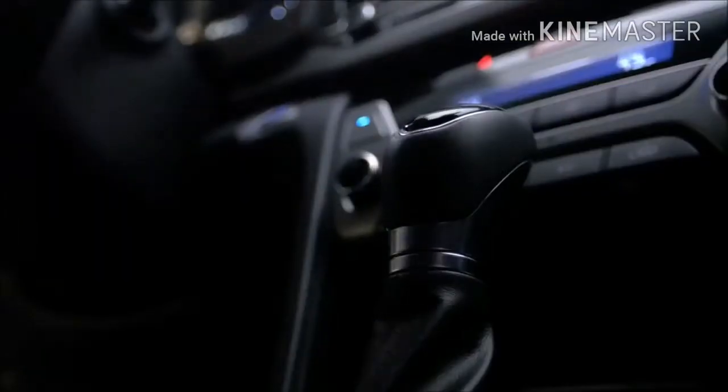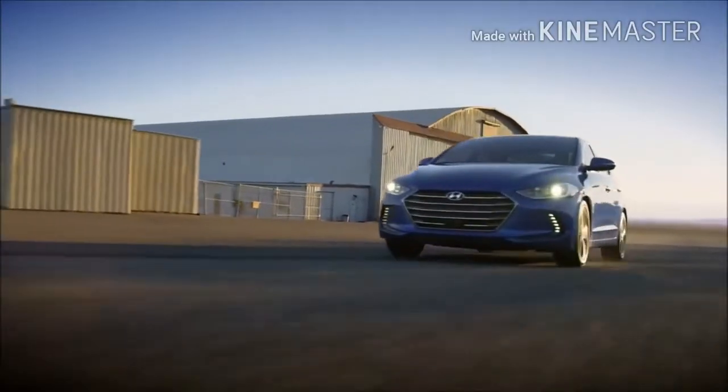You have no idea. The 2017 Hyundai Elantra.